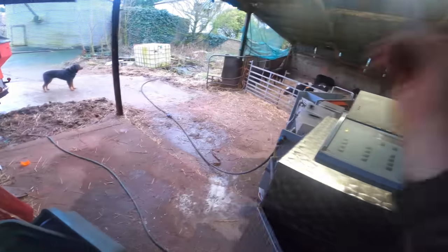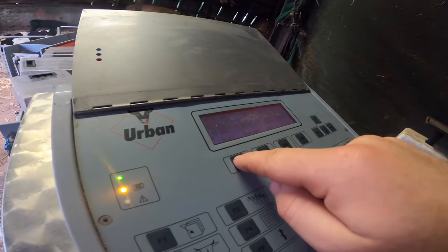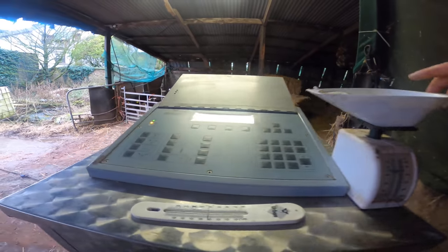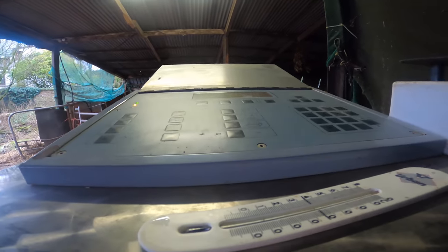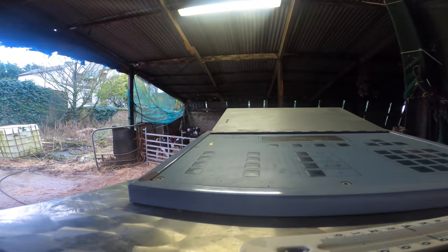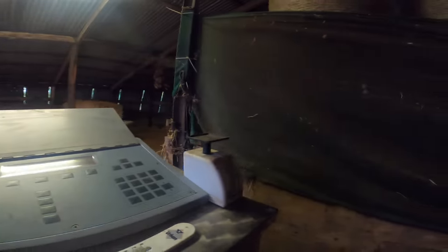Now for the powder calibration — I put my scoop in there: just under 70g. I do it again: 72g. One more time: 72g. So it's 69, 72, 72 — the average is 70 to 70.5g. That's the powder calibrated.